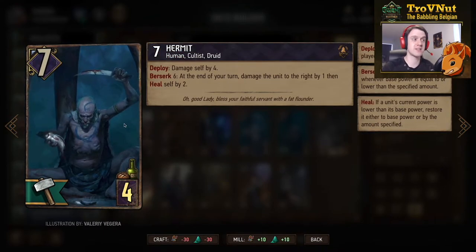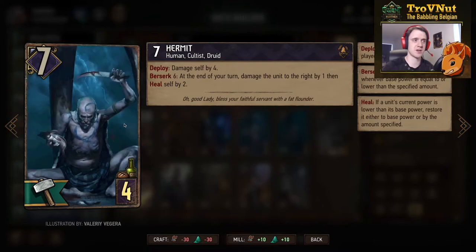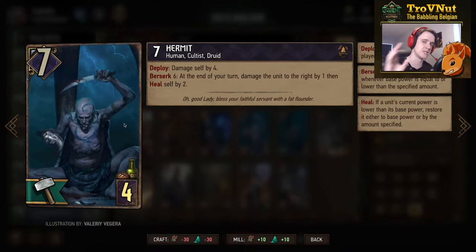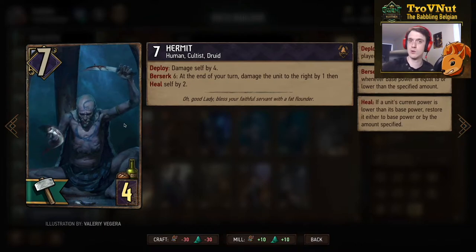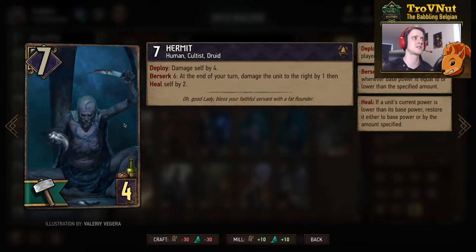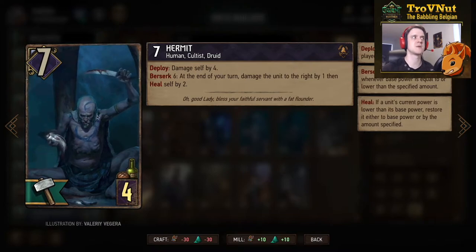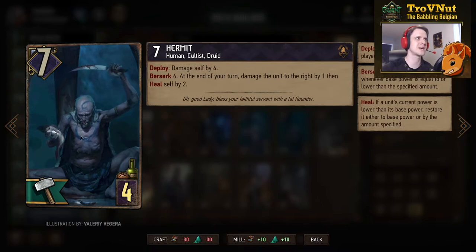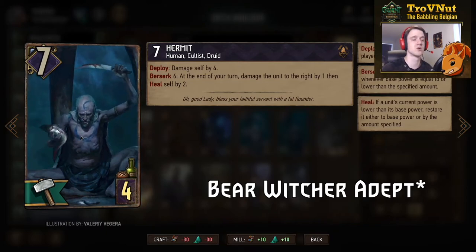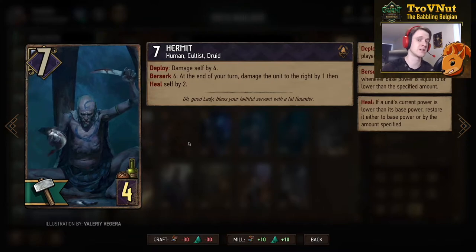Then we get Scaliger the Hermit — seven points for four provisions. On deploy he damages himself by four, and if he's below seven power, at the end of your turn he damages the unit to the right by one and heals himself by two. You need a unit to the right for him to heal — he won't passively heal if there's nothing there. It's basically a capped version of the Svalblood Priest. It feels weaker than the Bear School Witcher because the Witcher gains armor, though this card heals a bit quicker with the downside that you need something to the right.